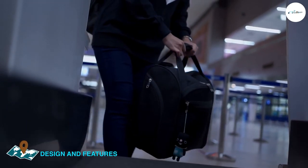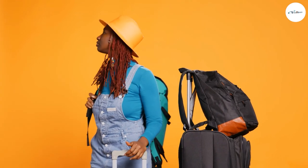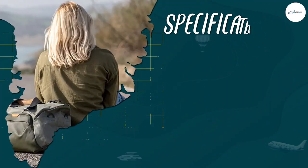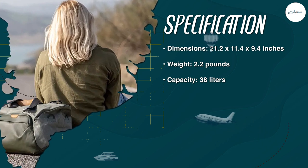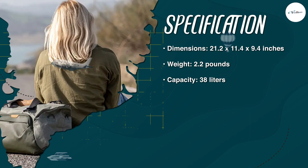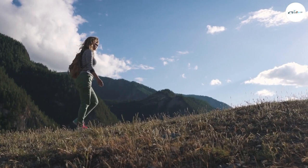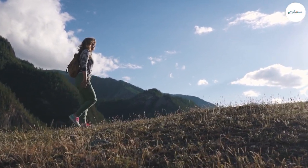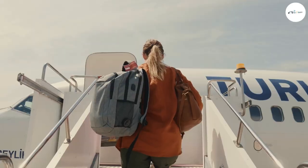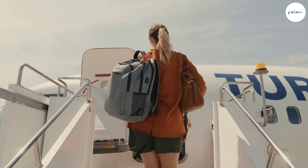It is available in a range of colors to suit your personal style. The spacious main compartment can hold all your clothes, shoes, toiletries, and other essentials for a weekend getaway. The bag also has several pockets for organization — two front pockets perfect for storing small items like your phone, keys, or wallet, and a side pocket designed to hold a water bottle or other drink.